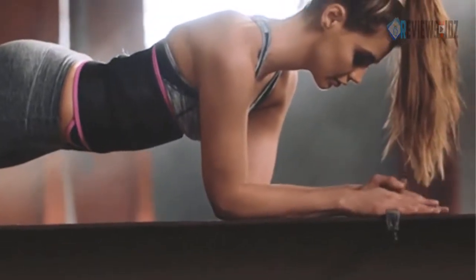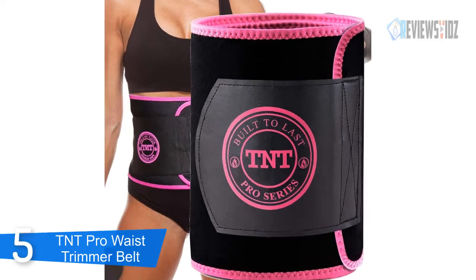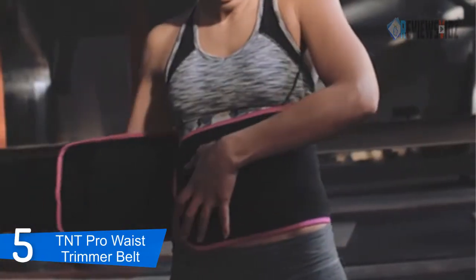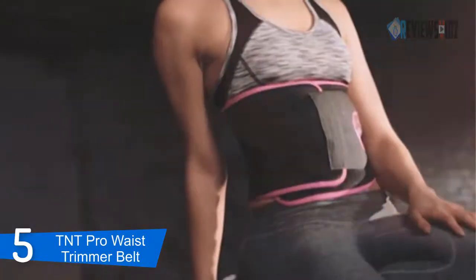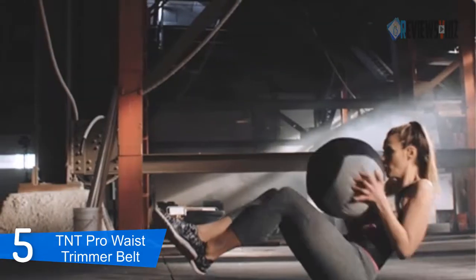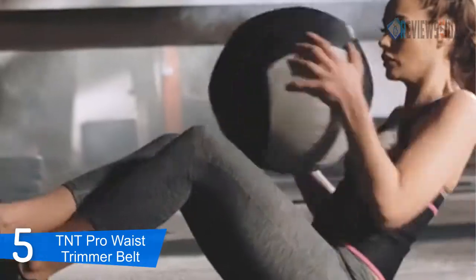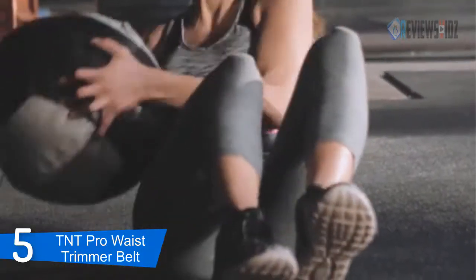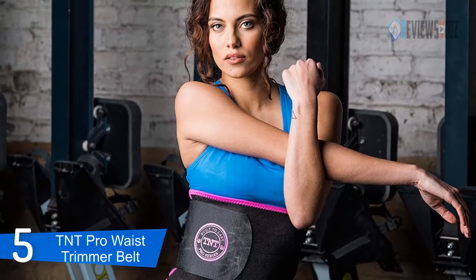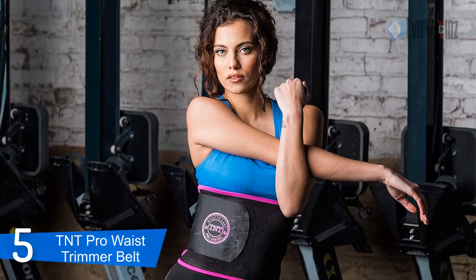At number 5: TNT Pro Waist Trimmer Belt. The TNT Pro Series waist trimmer belts are designed to enhance sweat and thermogenesis in the stomach and midsection. The specially designed interior prevents sweat and bacteria from absorbing. Exercise will never feel sweatier than when you take off the wrap and see all the sweat dripping off the band. The anti-slip inner grid technology in these neoprene wraps prevents bunching and folding for a pleasant workout experience.